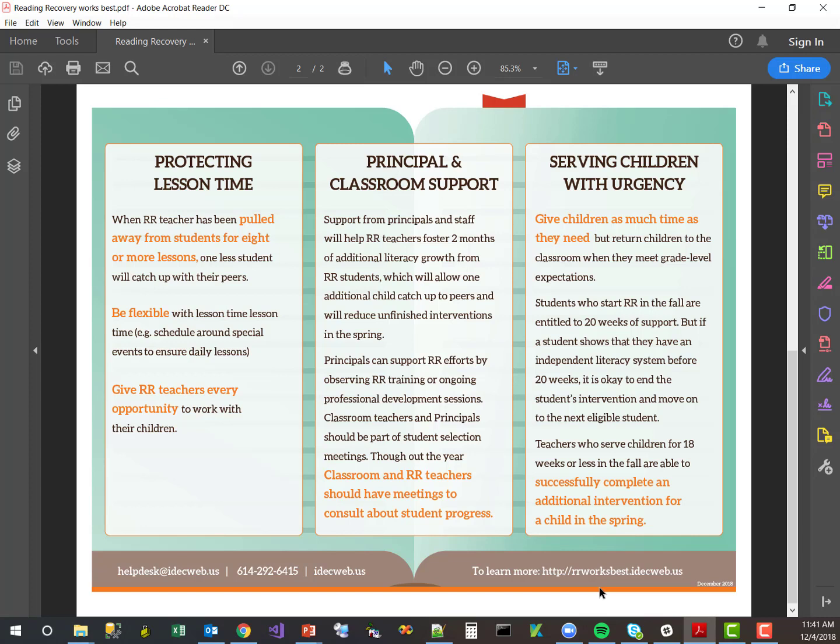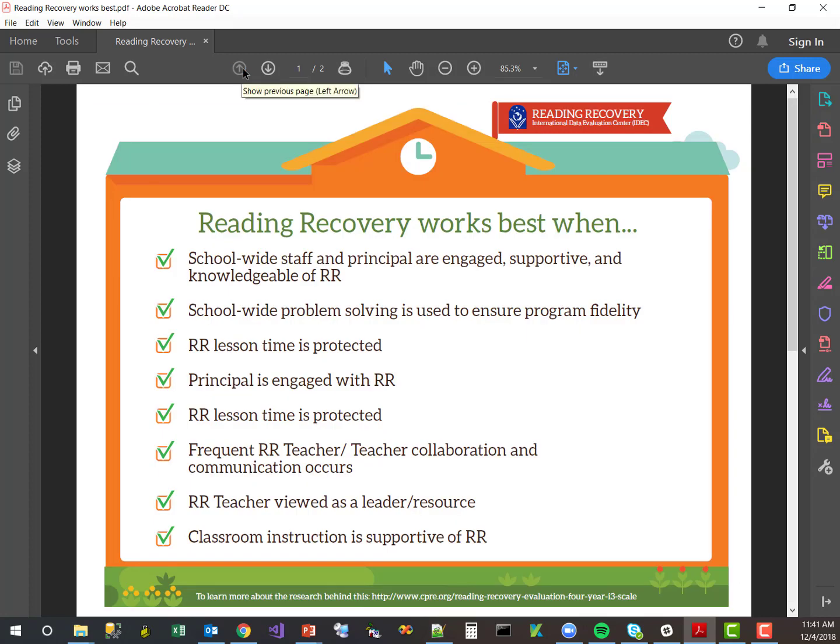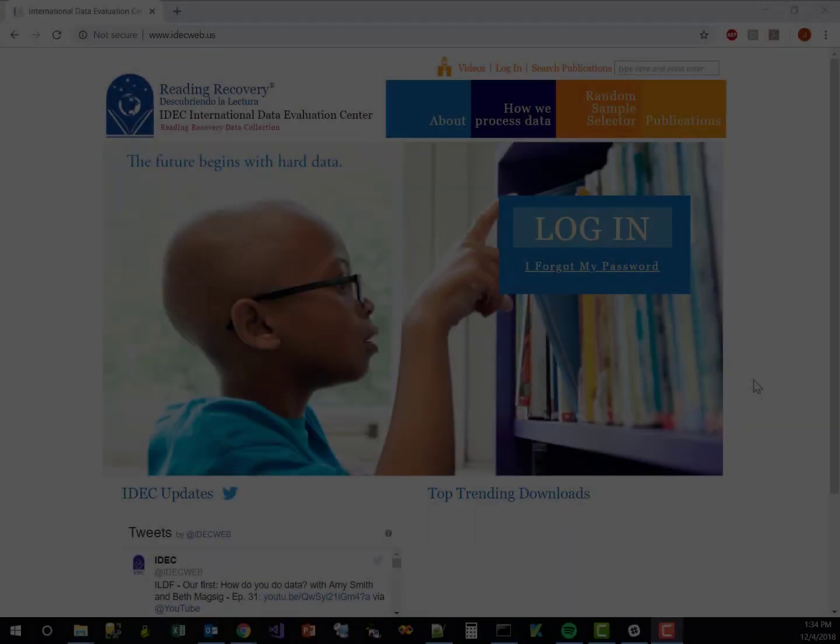So there you go, teacher leaders — this is our first of hopefully several administrator handouts, with this one being 'Reading Recovery Works Best.' What we want to stress is that Reading Recovery works in all schools, even schools that aren't meeting all of these checkmarks. It just works best when all the checkmarks are met — that's when you get the most from Reading Recovery.